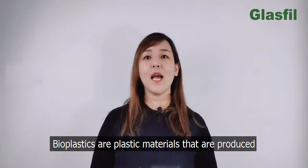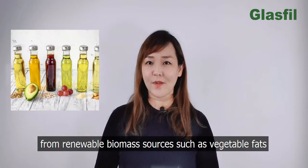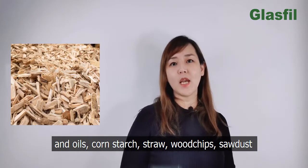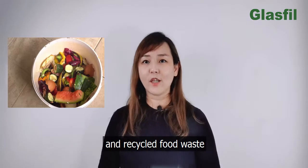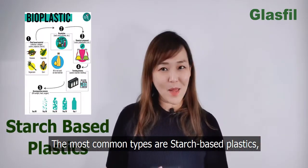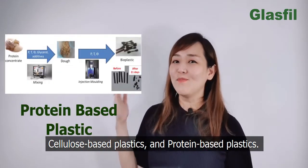Bioplastics are plastic materials that are produced from renewable biomass sources such as vegetable fats and oils, cornstarch, straws, wood chips, sawdust, and recycled food waste. The most common types are starch-based plastics, cellulose-based plastics, and protein-based plastics.